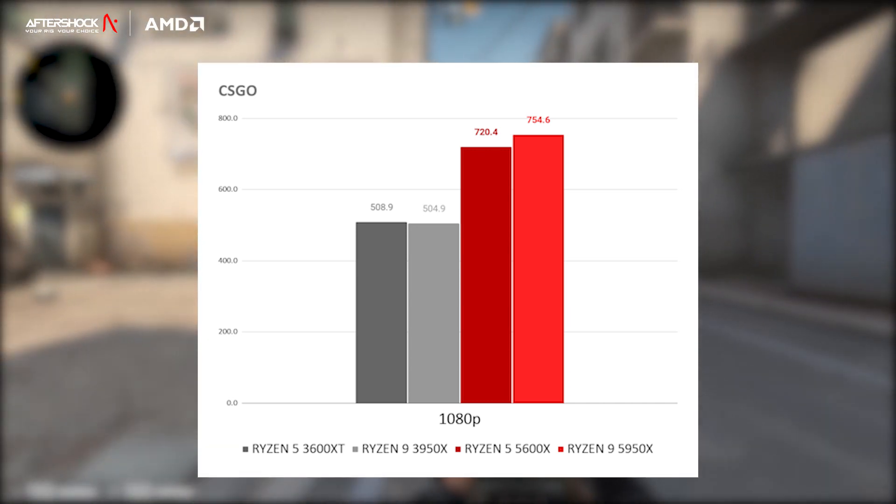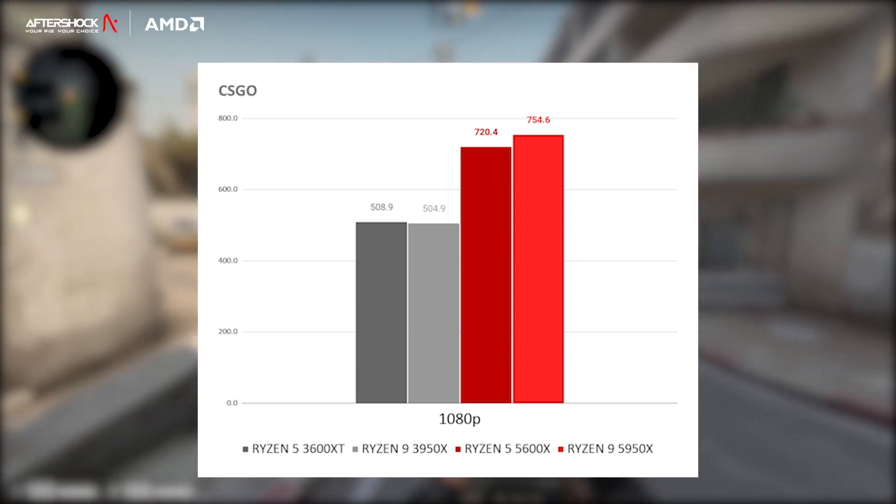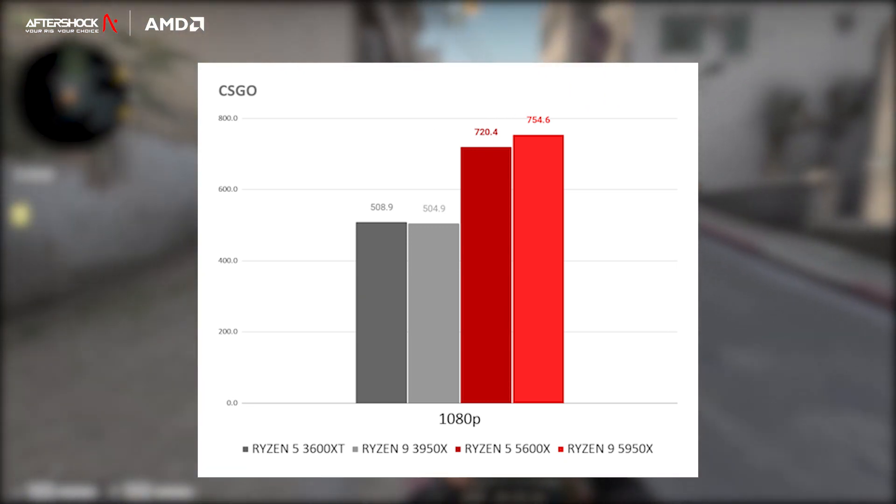On all other metrics apart from average frame rate — for example, the frames per second at the various percentiles — we saw huge improvements as well, meaning not just higher average FPS but an overall smoother experience.